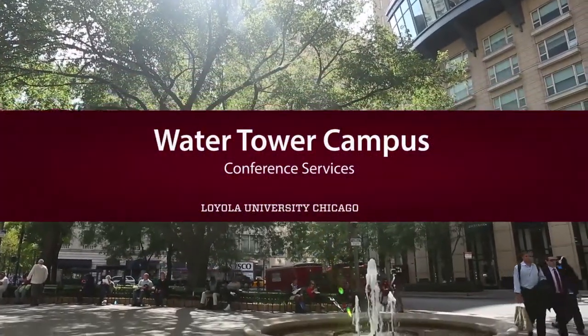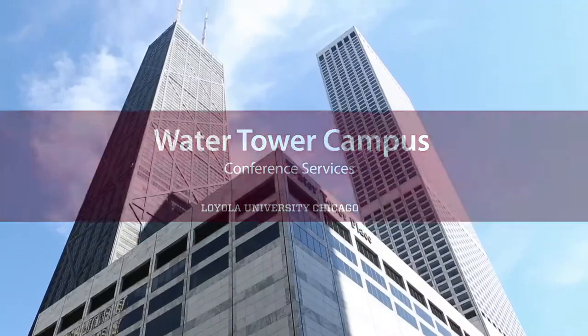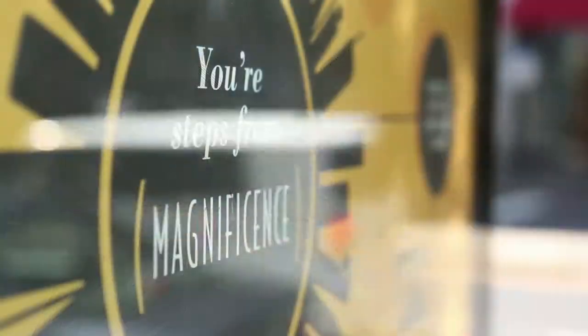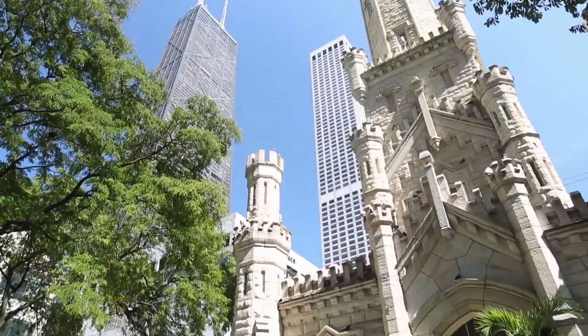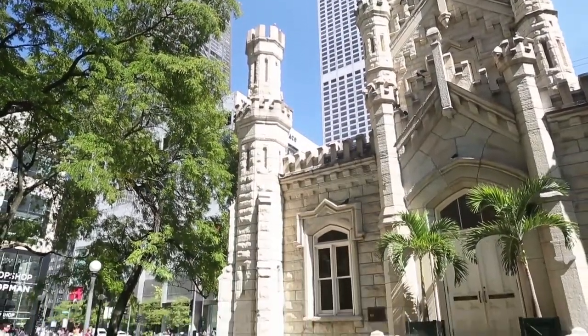Welcome to Loyola University Chicago's Water Tower Campus. Located just steps away from Chicago's famed Magnificent Mile, the campus puts you at the center of everything the city has to offer — high-end stores and boutiques, incredible restaurants and museums, world-class architecture, and much more.